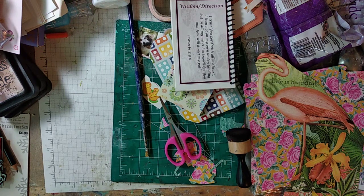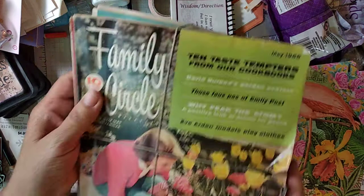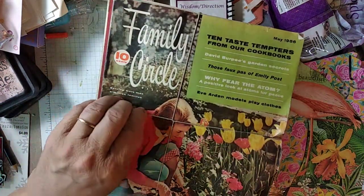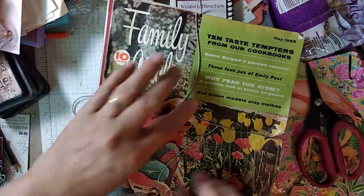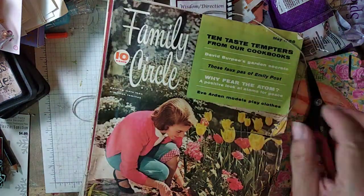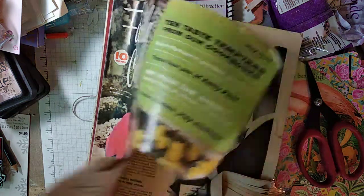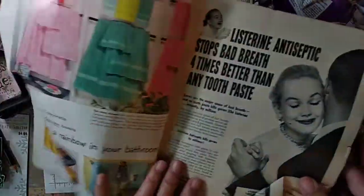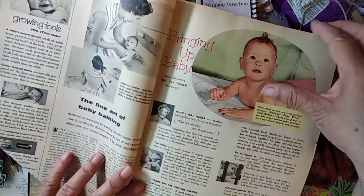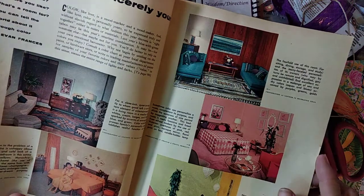I was looking for something else — I was looking for gardening books — but look what I found: Family Circle. So I'm just cutting that because, you know, this stuff makes my nose itch, it's so crazy. Look, there's color in there. So I just kind of wanted to go through a couple of these. Being Family Circle — wow, look at that, retro!